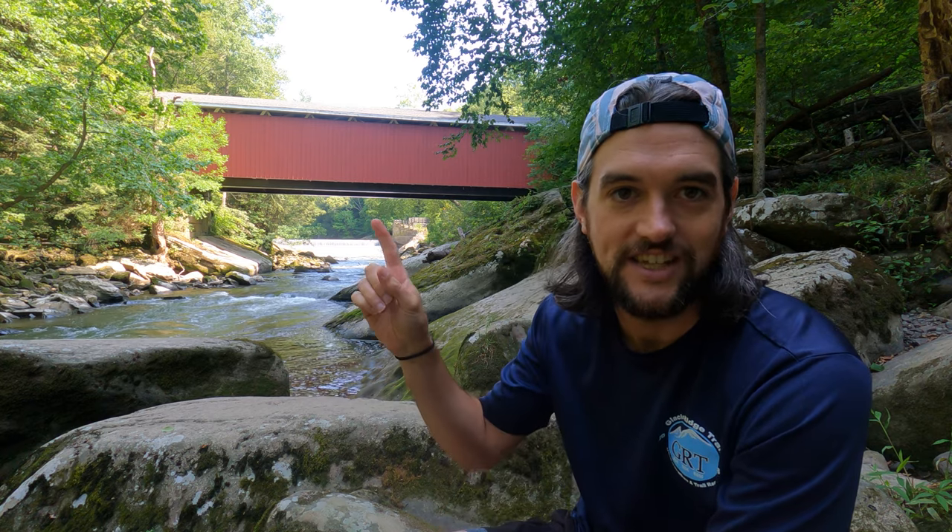Hey, it's Adam. I'm back out here at McConnell's Mill State Park — I love this place, it's so beautiful. I'm right along the Slippery Rock Creek and right off the Kildew Trail. What I'm here to see today is the McConnell's Mill covered bridge. It's one of two remaining covered bridges in Lawrence County. They think there were around 20 at one point; most have either gone to rot, been burned, or damaged and had to be replaced.